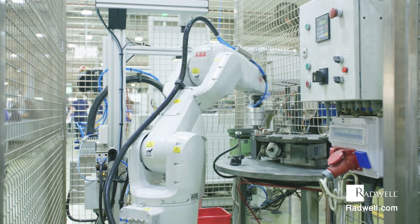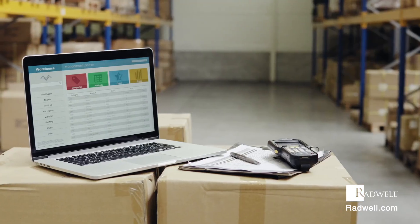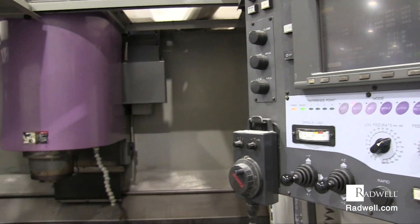Servo motor applications include robotics, automated manufacturing, and computer numeric control, or CNC, machining applications.